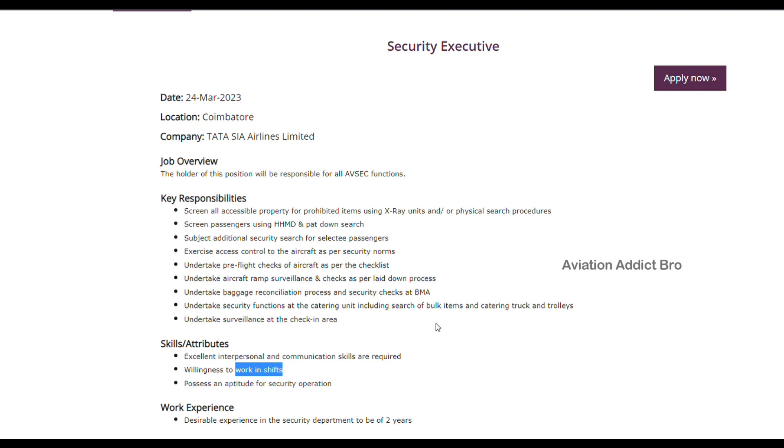So in the airport, you can check out the rotational shift — night shift, morning shift, or afternoon shift.